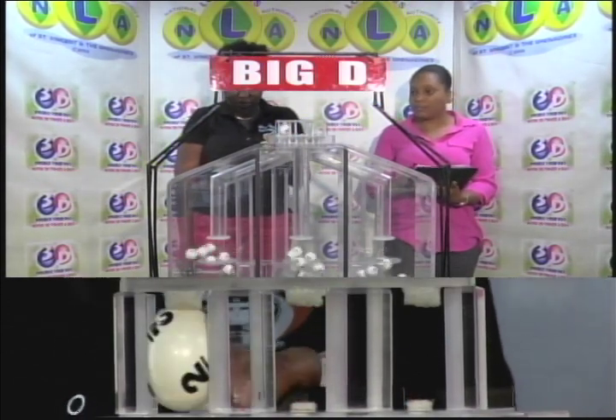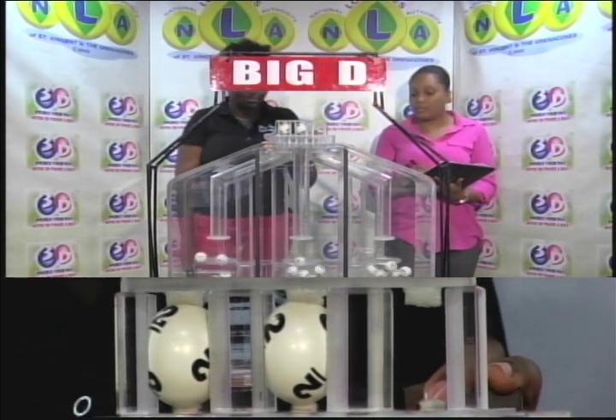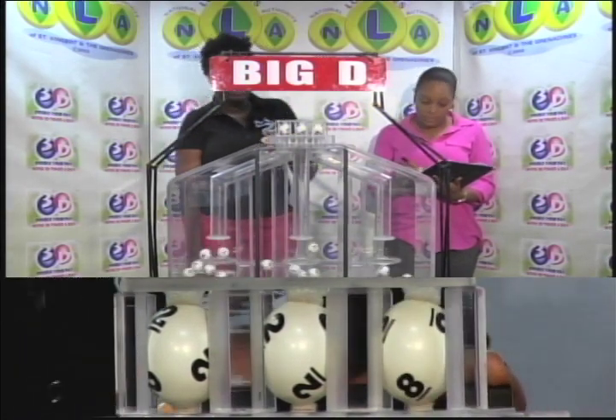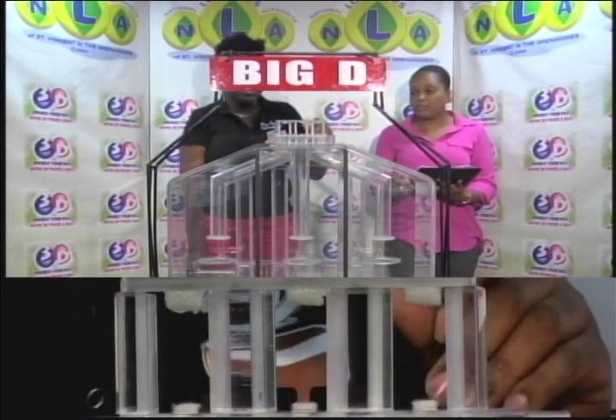View all three tubes of 10 balls numbered from 0 through 9. The first ball in the Big D draw is 2, followed by 2, then 8. 2, 2, 8 is this afternoon's Big D winning number.